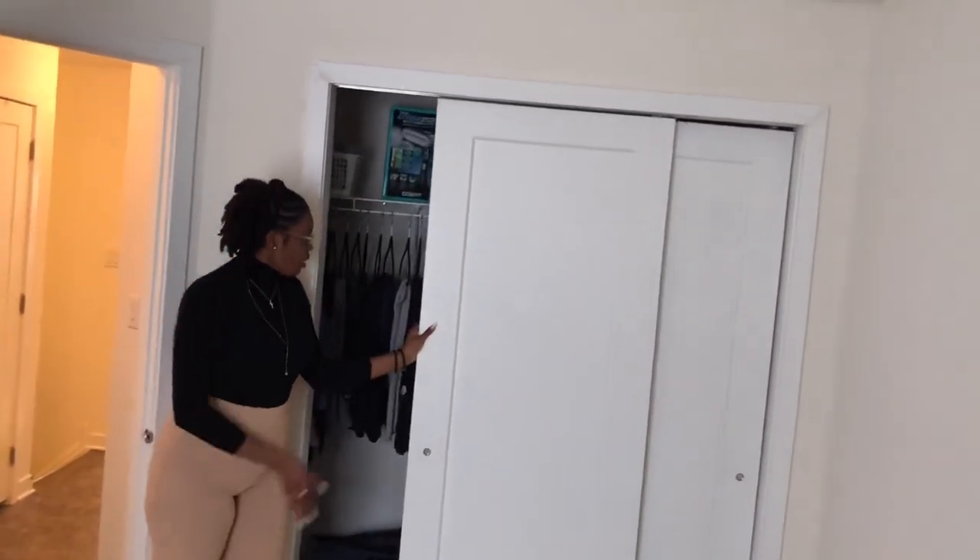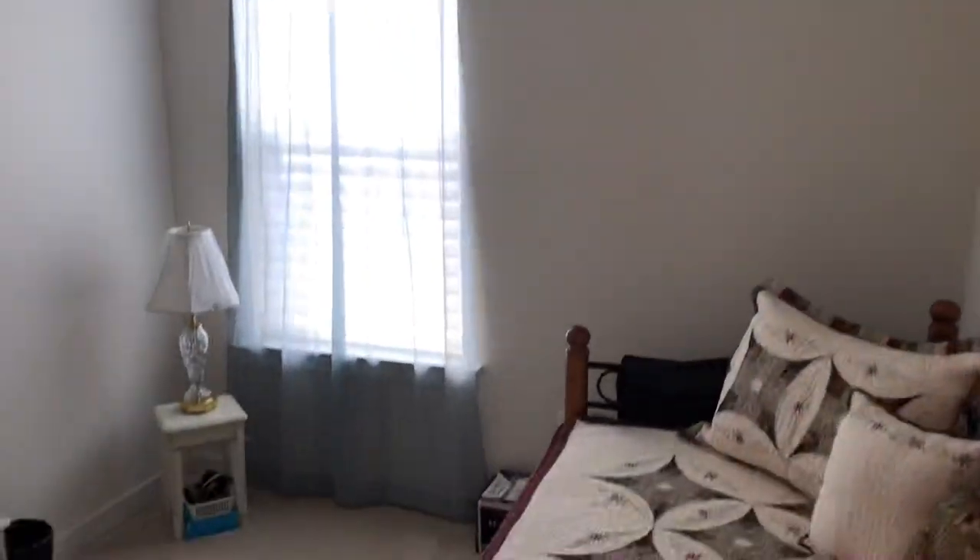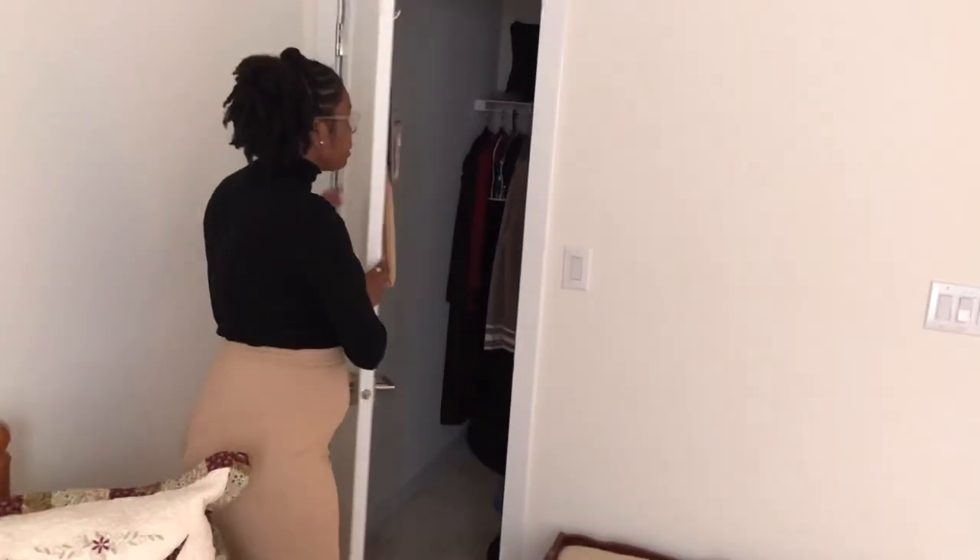On this side of the bathroom, we have the first bedroom — currently it's being used as an office. And we have the closet space over here. Right next to this bedroom, we have the second bedroom, and we have a very spacious closet.